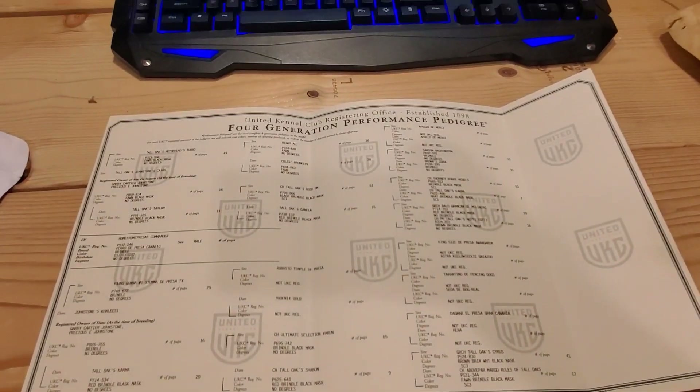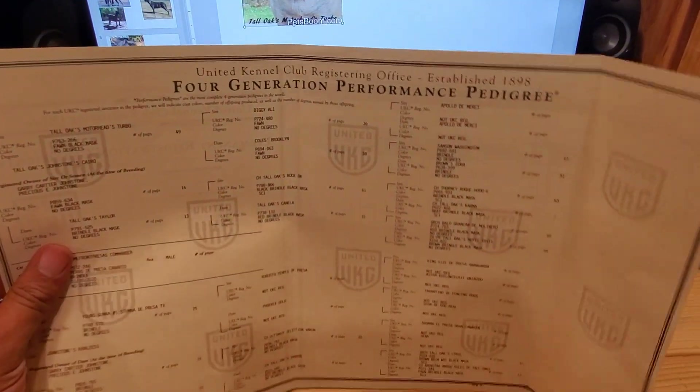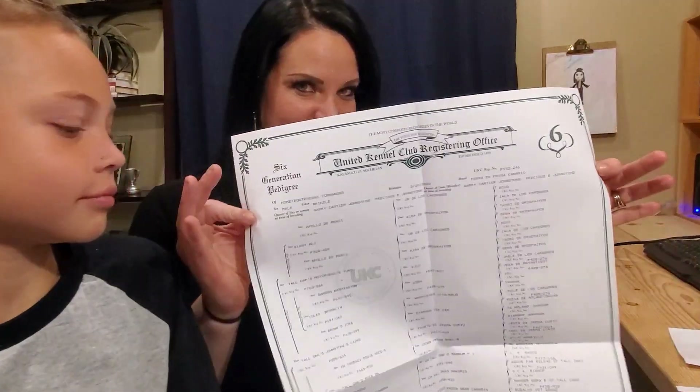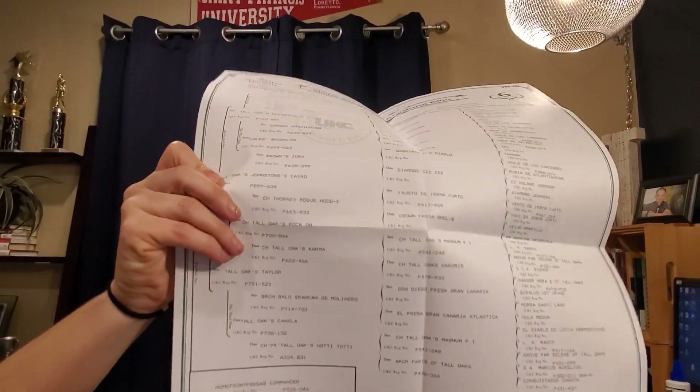Check this out — this right here is Commander's four-generation pedigree. It also came with a sixth-generation document, which as you can see is a large document. But we're not going to be digging into that. All we're going to do today is just kind of dig into the first four generations and have fun.